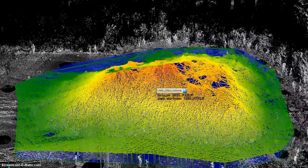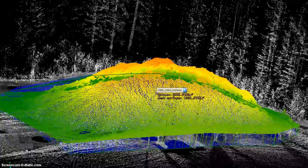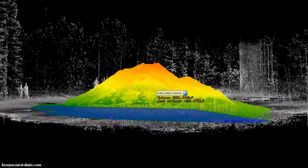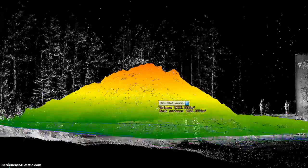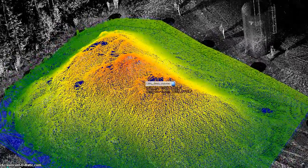The pile was scanned with a laser scanner along the perimeter and from three positions on the top to capture features of the upper areas and include them accurately in the volume calculation. The volume of this pile was 2,360 cubic meters.